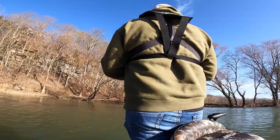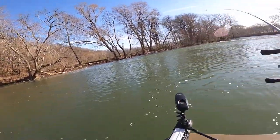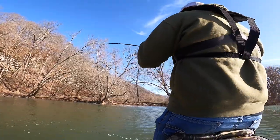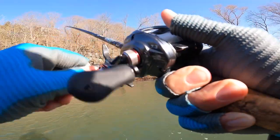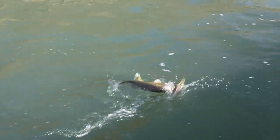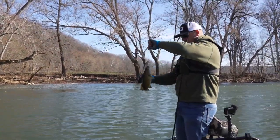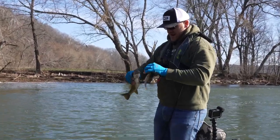Oh, that was a bite! There he is — right where he was supposed to be. With these bigger ones, Scott, I'll come off spot lock because when they start digging in that current they're pretty hard to catch up with. With smaller ones I don't have to.